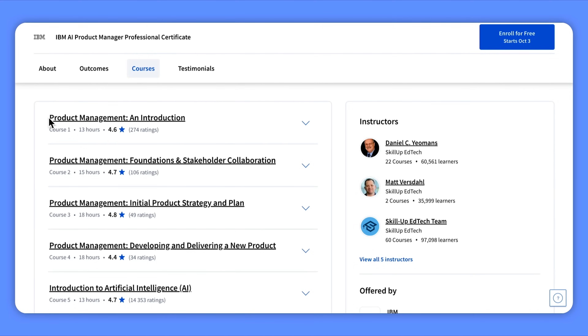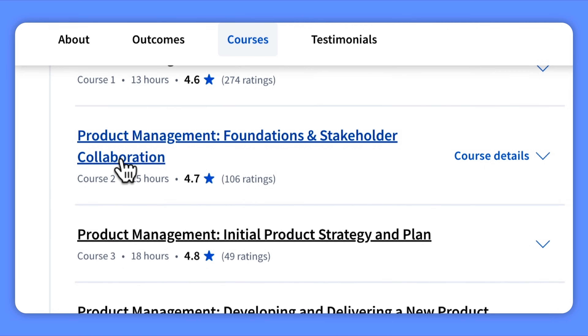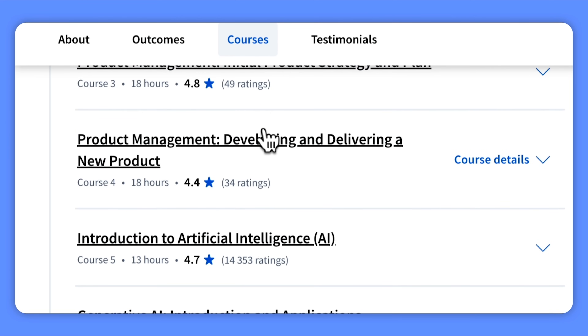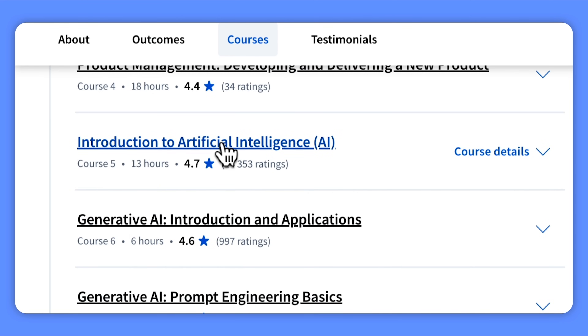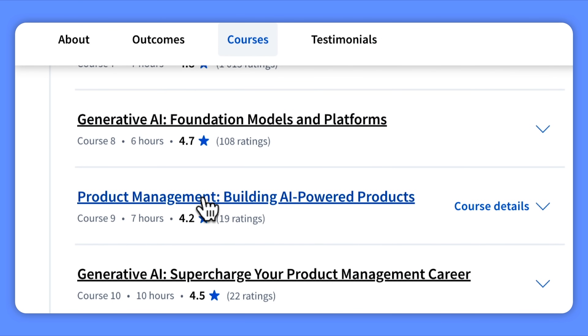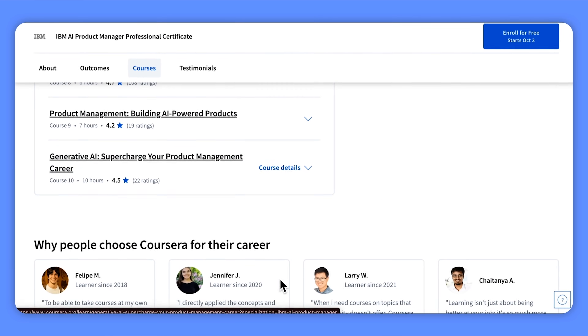Here are the courses included: Product Management Introduction; Product Management Foundations and Stakeholder Collaboration; Product Management Initial Product Strategy and Plan; Product Management Developing and Delivering a New Product; Introduction to Artificial Intelligence; Generative AI Introduction and Applications; Generative AI Prompt Engineering Basics; Generative AI Foundation Models and Platforms; Product Management Building AI-Powered Products; and Generative AI Supercharge Your Product Management Career.